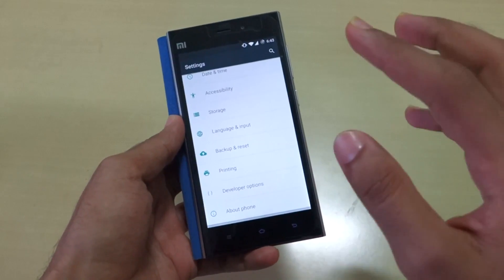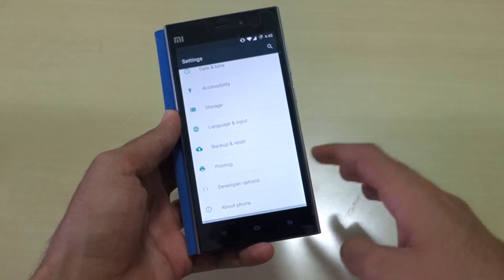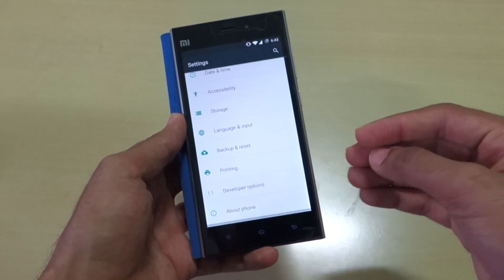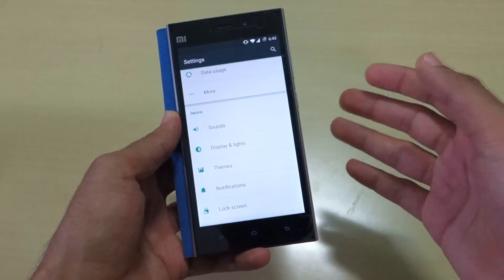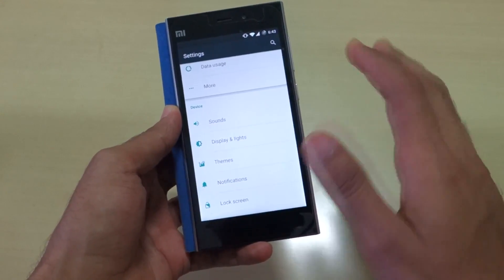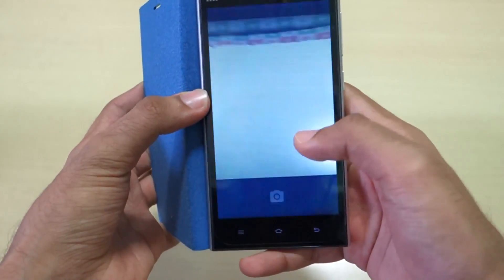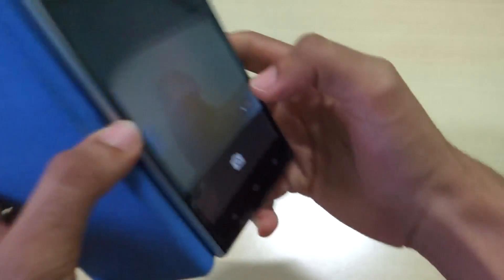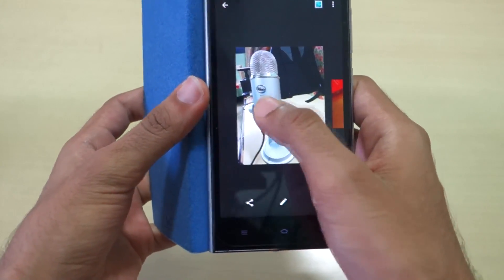The battery life is very good — I had no problem getting through a full day. The standby battery drain is also very minimal. If you leave the device overnight, only two or three percent of battery will be gone, possibly even less. The exact drain may vary depending on the build. Now let's open the camera application.